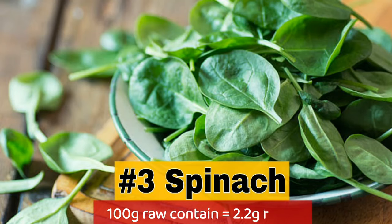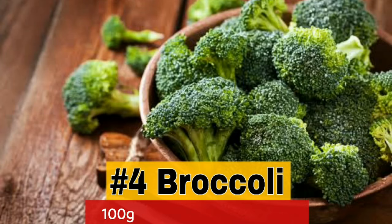3. Spinach — 100 grams contain 2.2 grams fiber. 4. Broccoli — 100 grams contain 2.6 grams fiber.